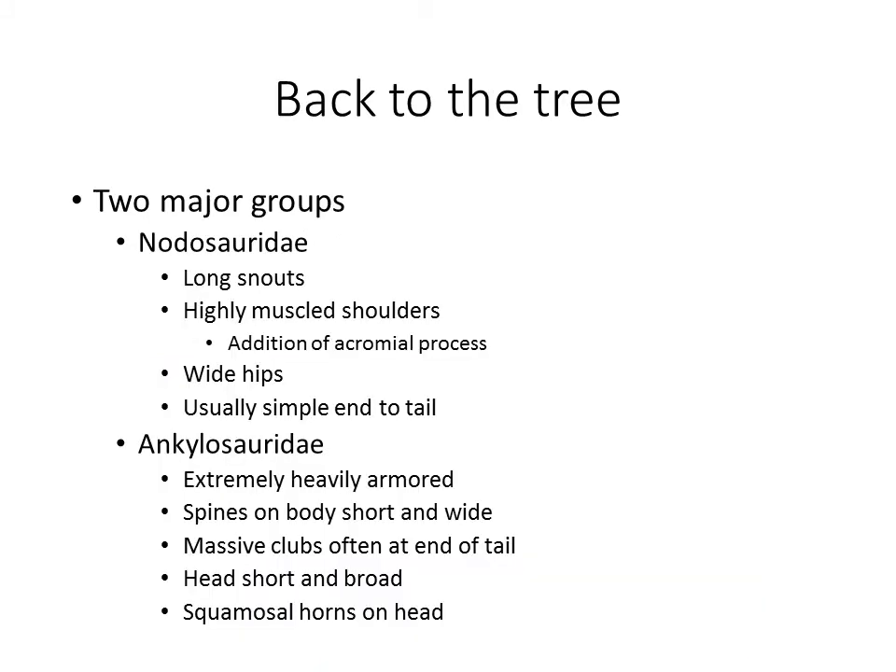Let's talk about the two groups. I introduced Nodosauridae, which are different from Ankylosauridae. Ankylosauridae are characteristically like Ankylosaurus. Nodosauridae are another group you may not know as much about, but actually also very cool. The differences between these groups are very obvious, and we'll go through Nodosaurs first and then Ankylosaurs.